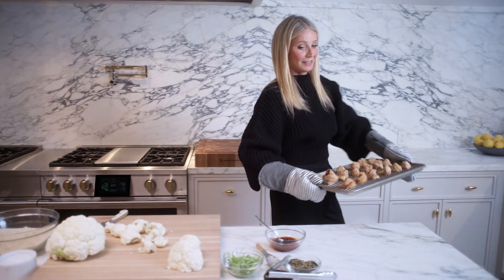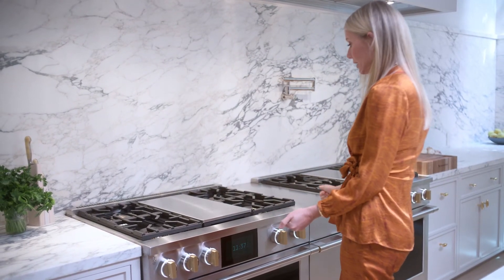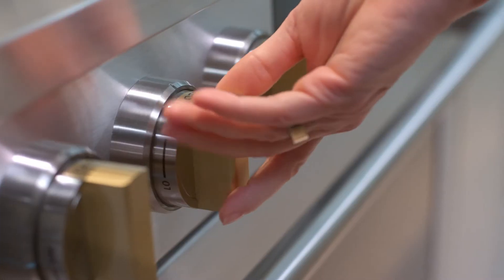My favorite thing about these, besides the incredible functionality, is the brass detail — even in the middle of the burner — and then they tie into the gorgeous knobs.